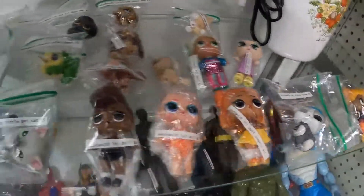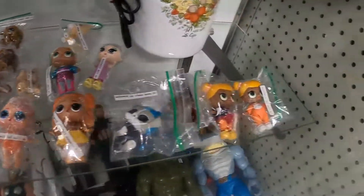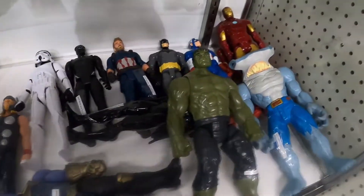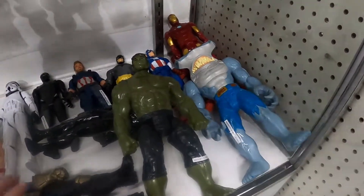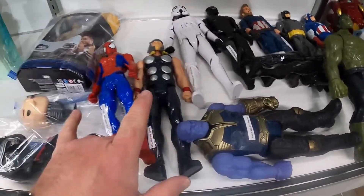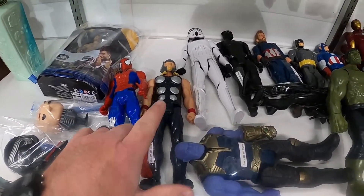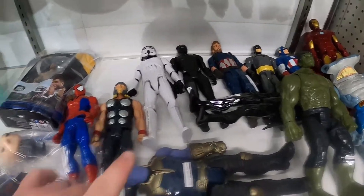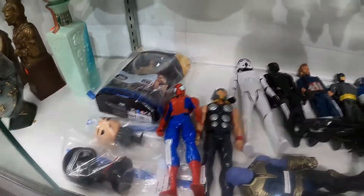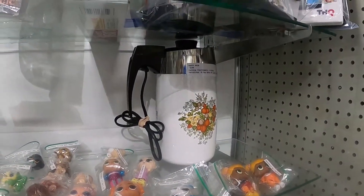So I added the LOL dolls and the Littlest Pet Shops to my booth. I added some more figures — some of them had sold so I put more in. I added the Hulk and the Hammerhead, got Thanos, Spider-Man, Stormtrooper, and a bunch of Marvel and DC. Got some Funko Pops in there, also got a coffee percolator in here.